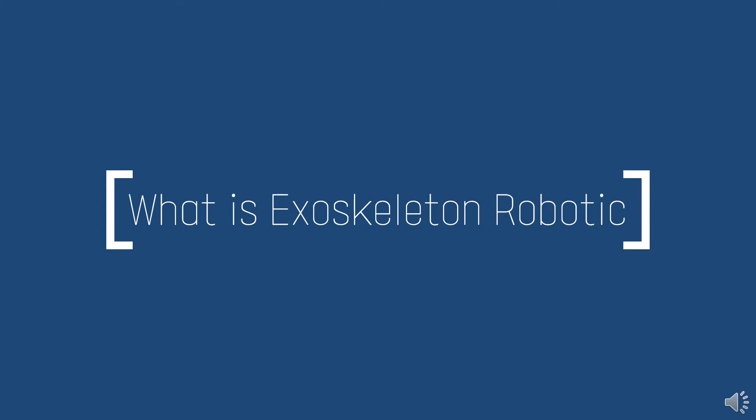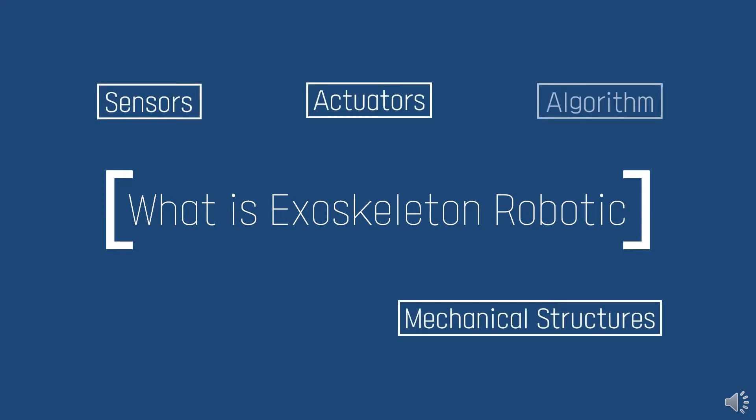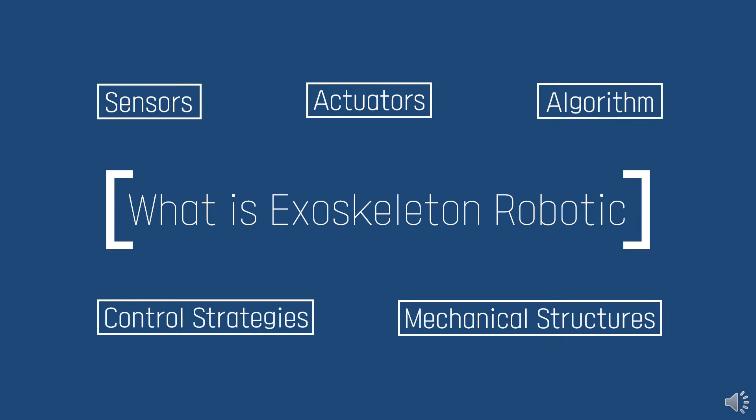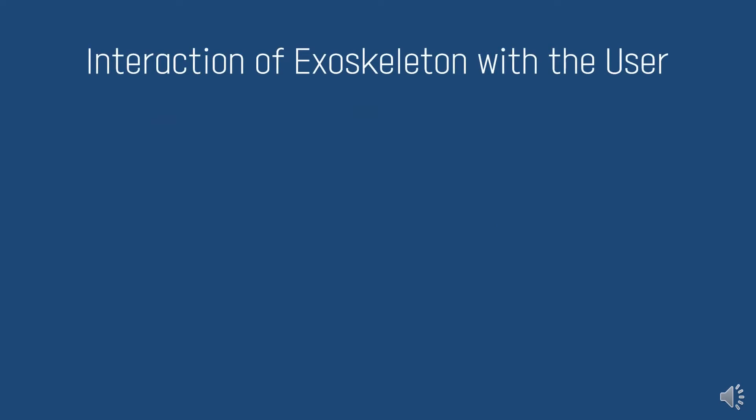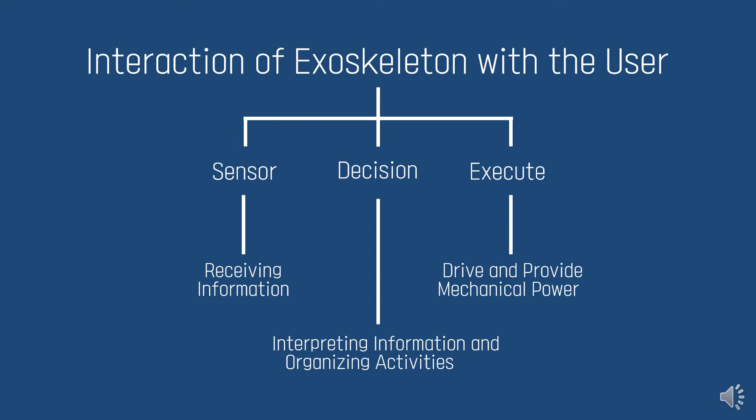Robotic exoskeletons involve sensors, actuators, mechanical structures, algorithms, and control strategies capable of acquiring information to execute a motor function. A key feature of exoskeletons is the direct interaction between human and device. Interaction of exoskeletons with the user consists of three modules: Sensor for receiving information, Decision-making for interpreting information and organizing activities, and Execute for driving and providing mechanical power.